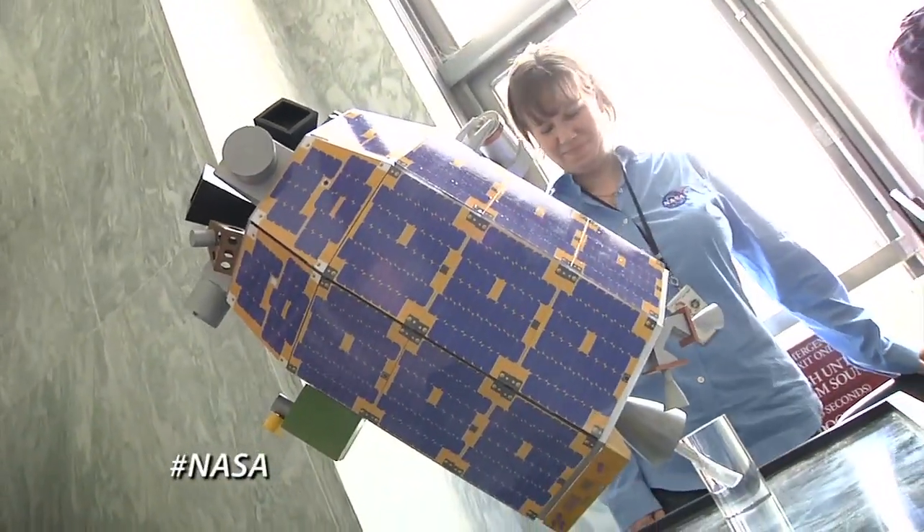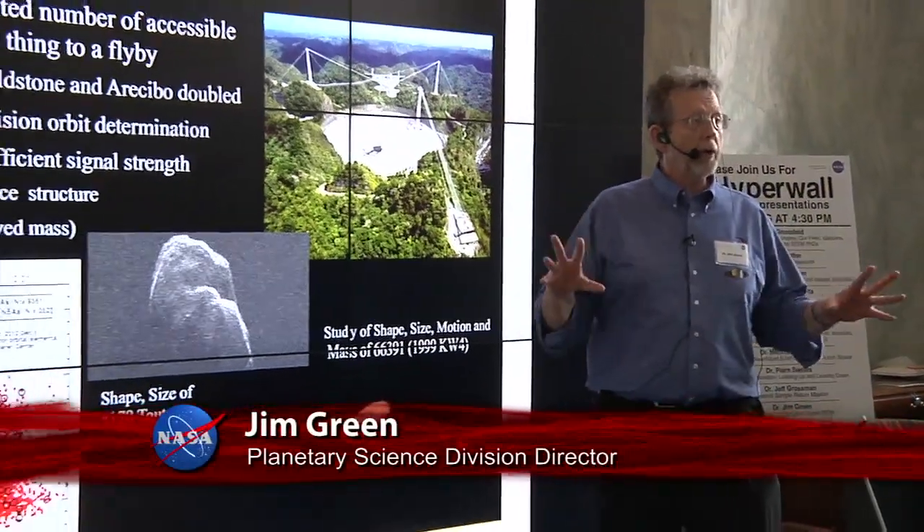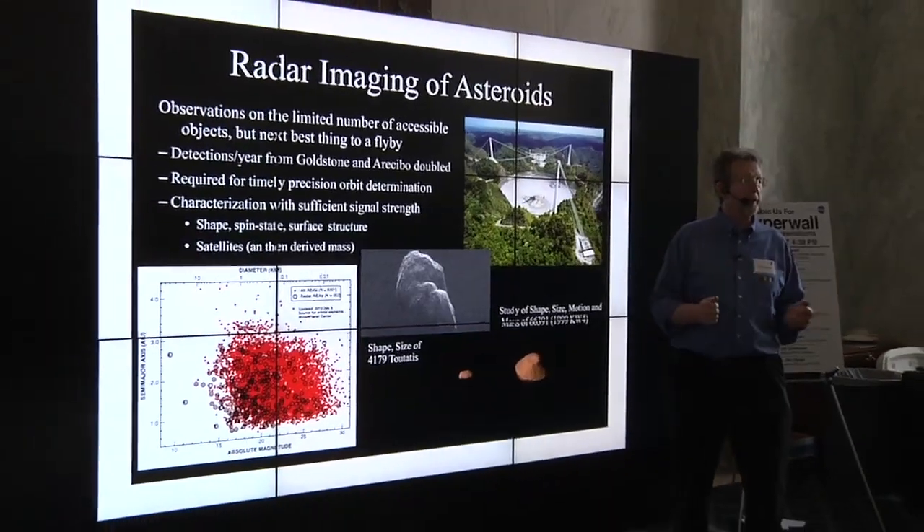Presentations covered the agency's work with asteroids and other near-Earth objects: we want to know their size, we want to know their shape, we want to know how they spin, we want to know what they're made of.